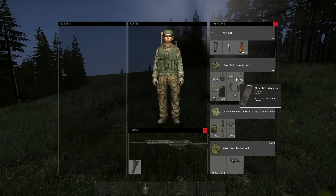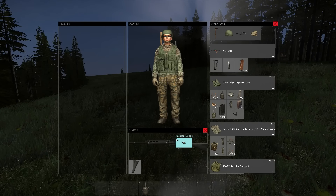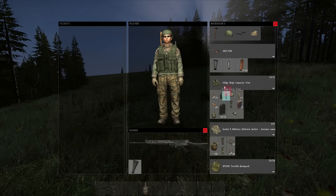I must admit the weapon looks very nice — it has an awesome design. It's big and has a high caliber. According to Google, the ammo it would probably use is the 7.62x51mm.